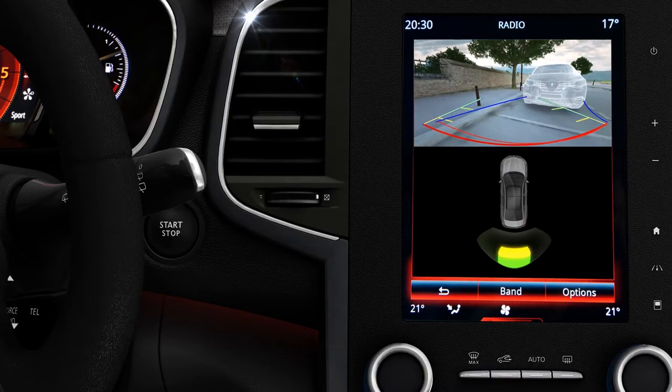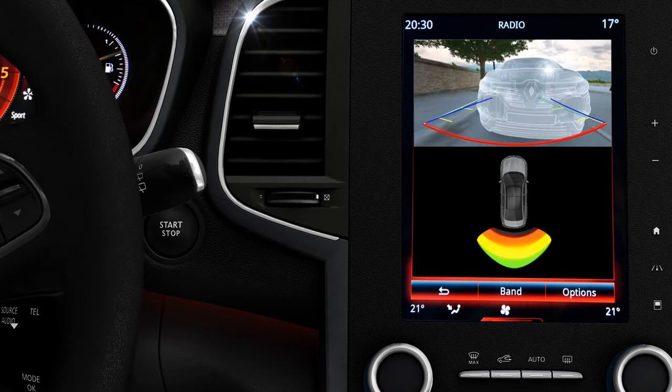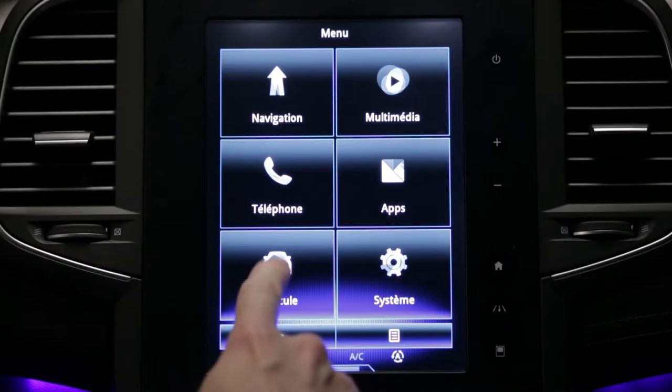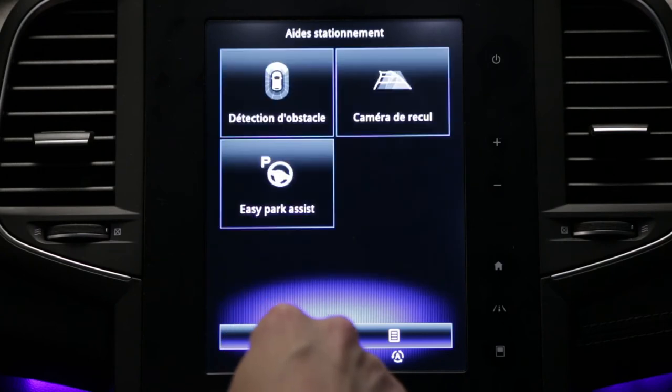The screen display complements the audible warnings and allows you to visualise the area around the vehicle. The system is activated from the multifunction screen.